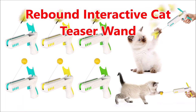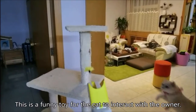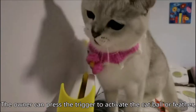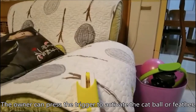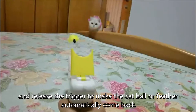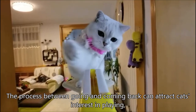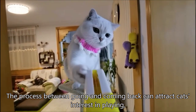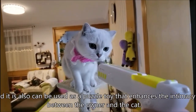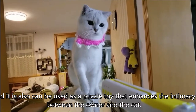Rebound Interactive Cat Teaser Wand. This is a funny toy for the cat to interact with the owner. The owner can press the trigger to activate the cat ball or feather and release the trigger to make the cat ball or feather automatically come back. The process between going and coming back can attract the cat's interest in playing, and it can also be used as a puzzle toy that enhances the intimacy between the owner and the cat.